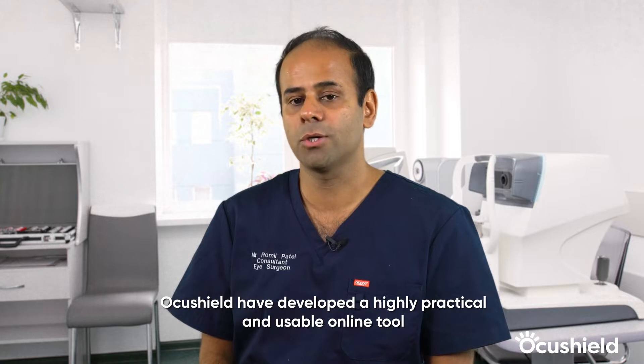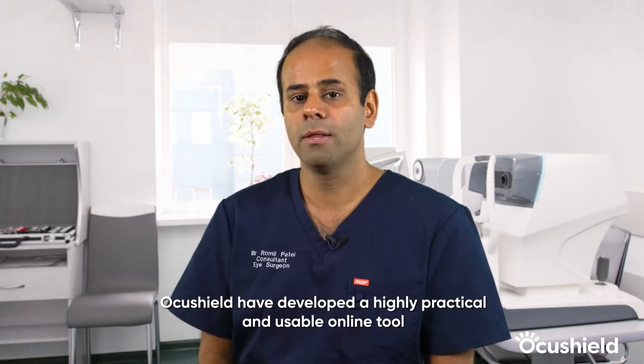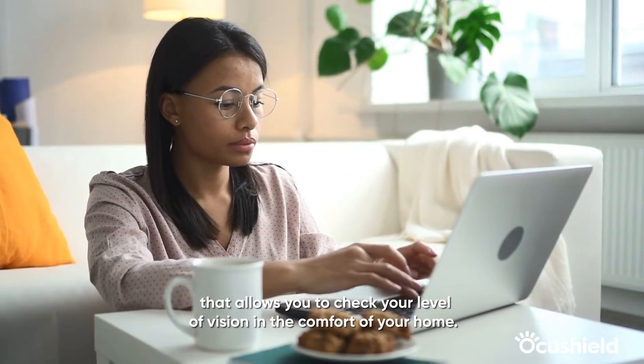Hello, I'm Dr. Rommel Patel, a consultant ophthalmic surgeon. OcuShield have developed a highly practical and usable online tool that allows you to check your level of vision in the comfort of your home.